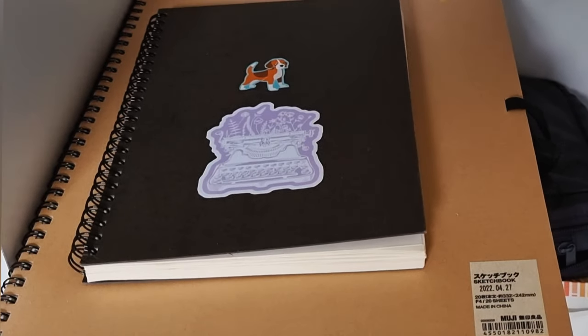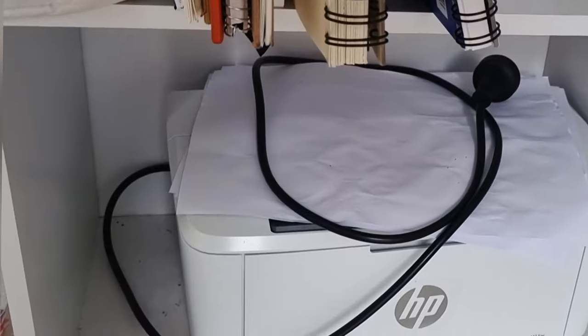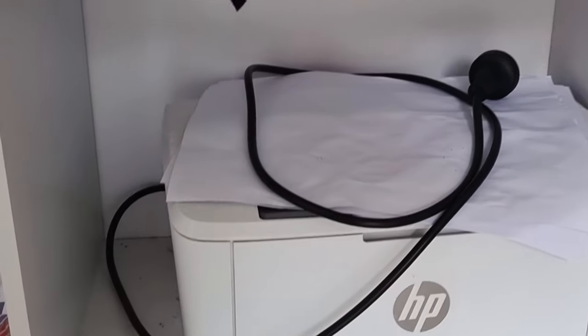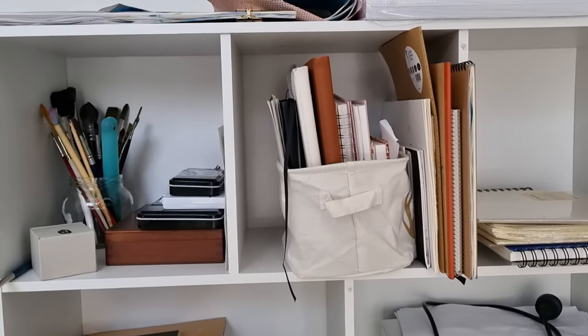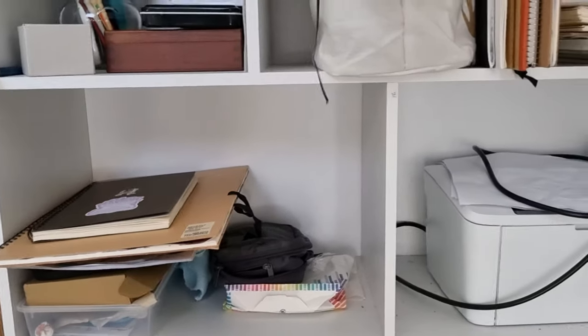Down the bottom I have more sketchbooks and random things on this shelf. That's my notebook that I've been using for making notes for my videos. And then just our printer stored there — I don't use that much. I hate printers; they always make your life a living hell. So that's that part of the studio.